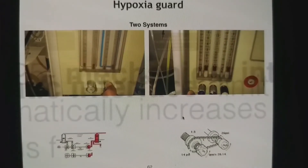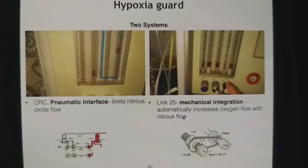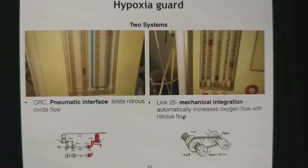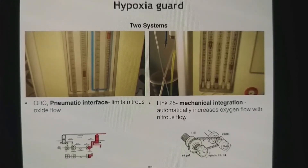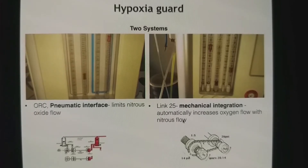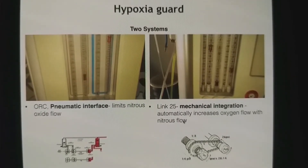There are two types of system. On a regular system you get an oxygen ratio controller, which is a pneumatic interface. In case of other machines it is mechanical integration. One limits nitrous oxide flow and the other automatically increases oxygen flow when you start the nitrous oxide.